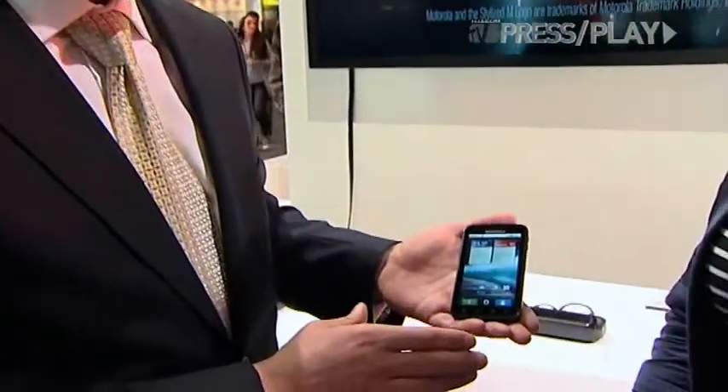Hi, Leila here at MWC and I'm joined with Tom from Motorola, who's going to give us a walk-through of the ATRIX. Hi, Tom. Thanks ever so much. We're really proud to be presenting the Motorola ATRIX. We're positioning this as the world's most powerful smartphone.